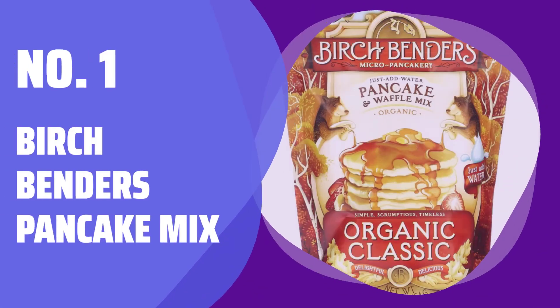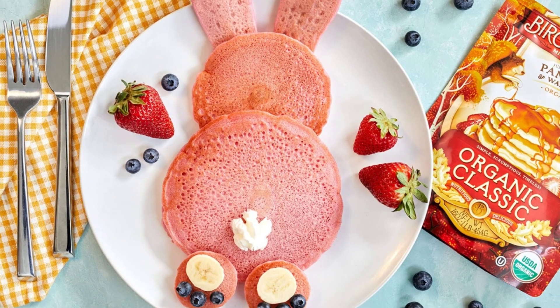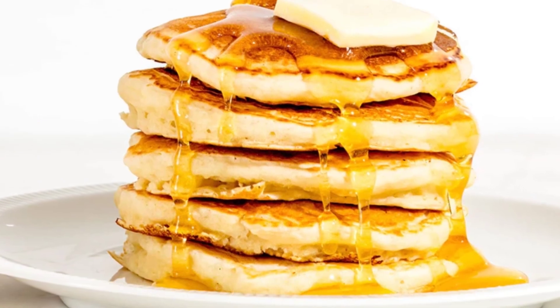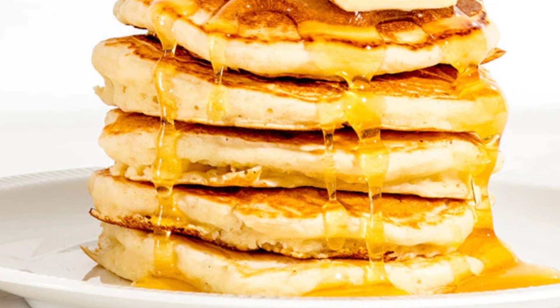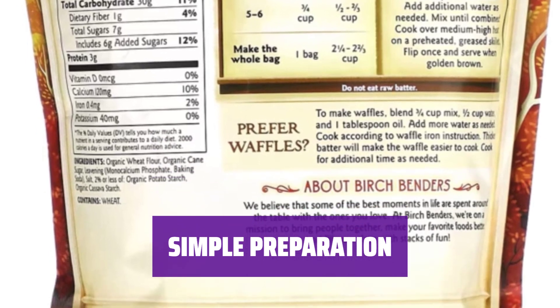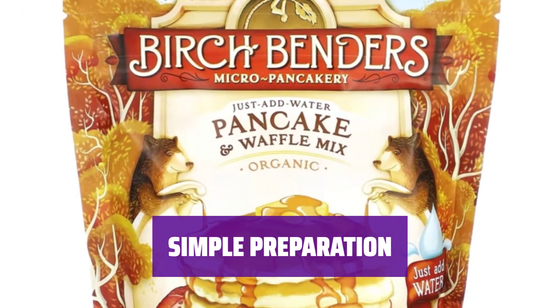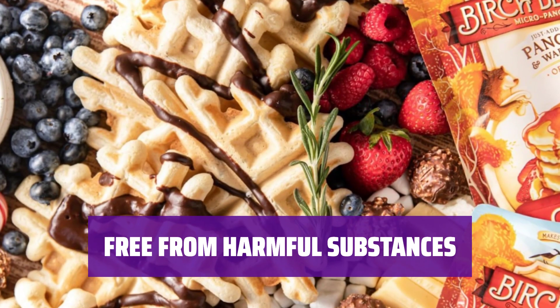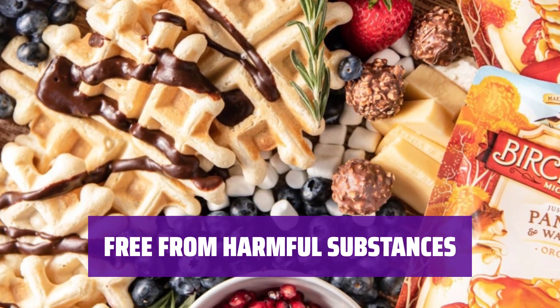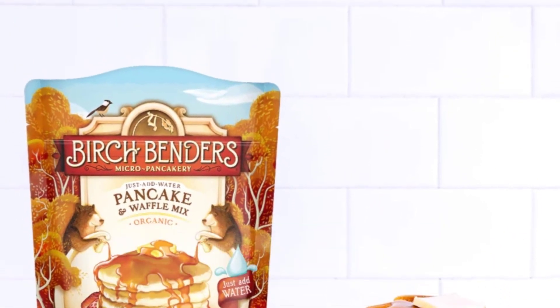Number 1: Birch Bender's Pancake Mix. Indulge in fluffy, delicious pancakes with Birch Bender's Organic Classic Pancake and Waffle Mix — it's non-GMO, USDA organic, and vegan. Making pancakes has never been easier: just scoop the mix, add water, and voila — no need for eggs or milk. Enjoy your pancakes worry-free; our mix is BPA-free, kosher, cholesterol-free, dairy-free, and fat-free.